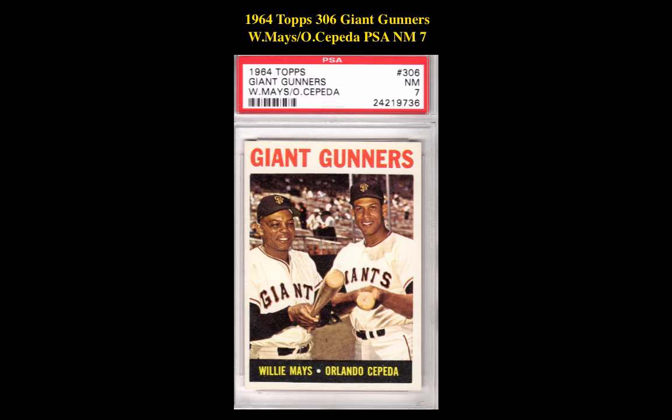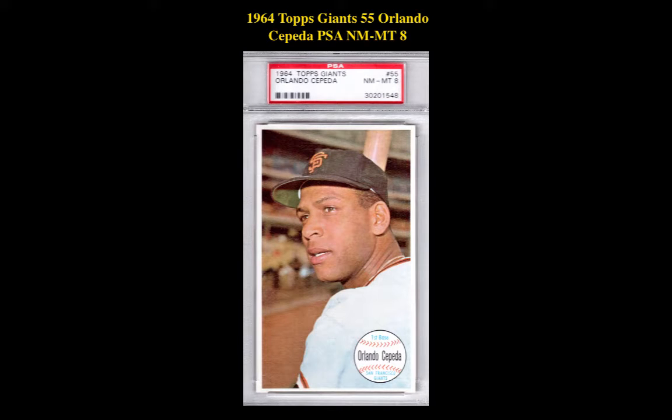The next card is a 1964 Topps 306 Giant Gunners Willie Mays & Orlando Cepeda PSA Near Mint 7, currently for sale at $31. The next card is a 1964 Topps Giants 55 Orlando Cepeda PSA Near Mint 8, currently for sale at $17.50.